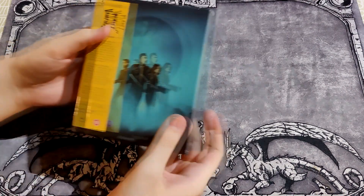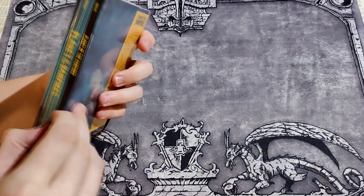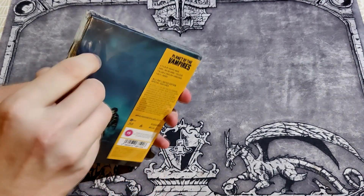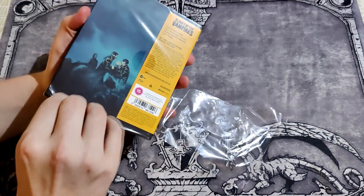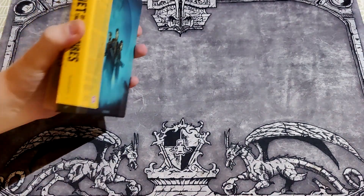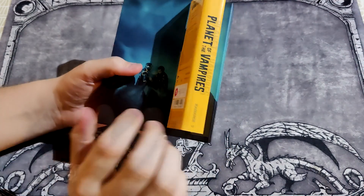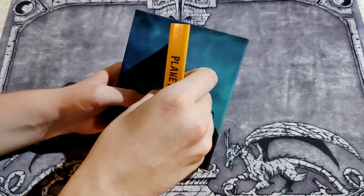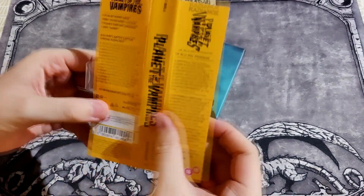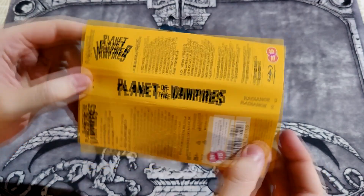Welcome to Walrus Opens, and today we have Planet of the Vampires directed by Mario Bava, from Radiance Films, and the number is 53. Here's the Obie Strip — no marks, good. This is the Obie Strip, Planet of the Vampires.